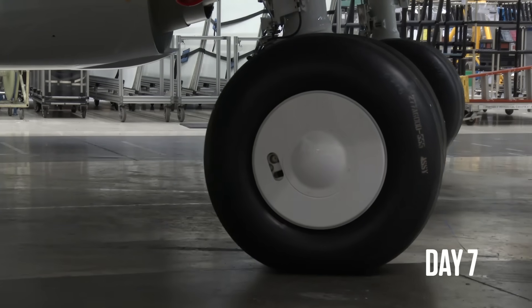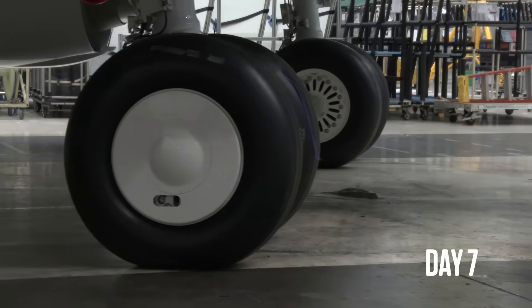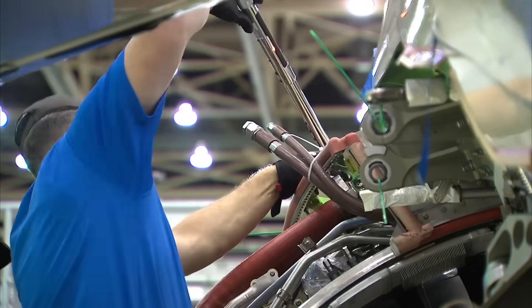Day seven, and the plane's weight is set on its own wheels and the engines are fixed to the wings, along with their own network of wires, cables and tubes.